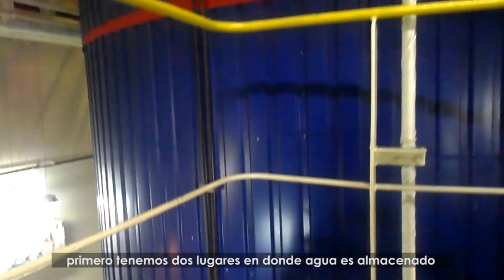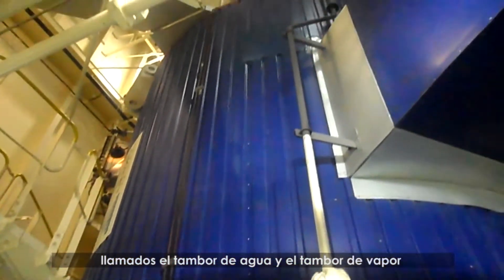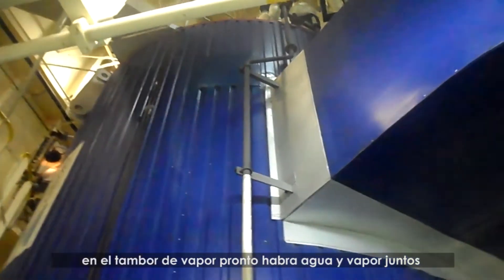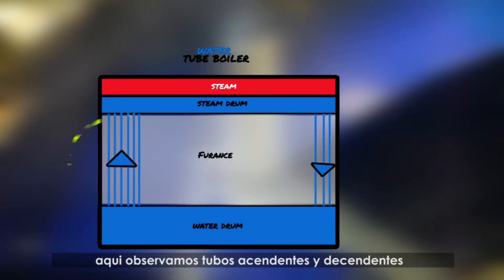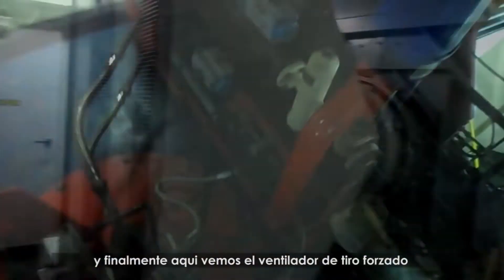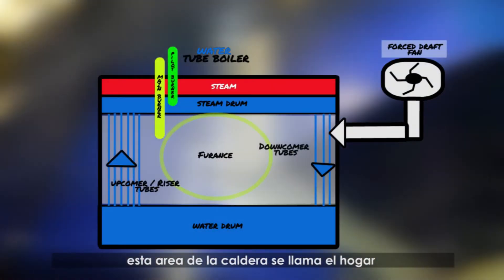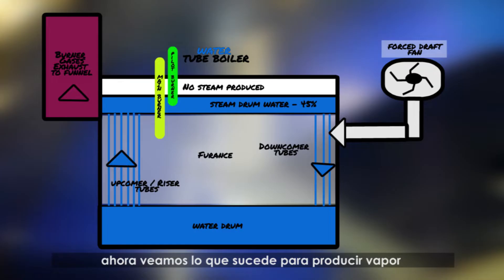Let's have a basic overview of what is happening in this Alberg water tube boiler. First, we have two areas where water is stored: the water drum and steam drum, where we have steam and water together. Here we have upcomer tubes and downcomer tubes. Here we have the main and pilot burner. And finally we have the forced draft fan. This area of the boiler is called the furnace, which later leads to the funnel up stack.